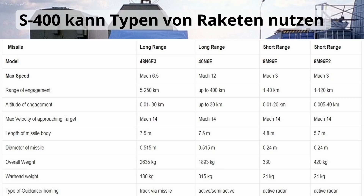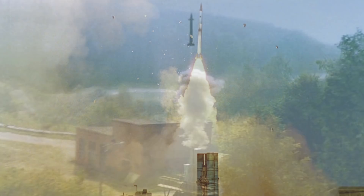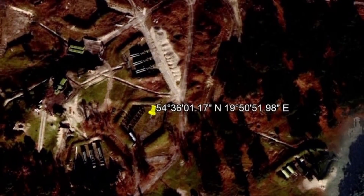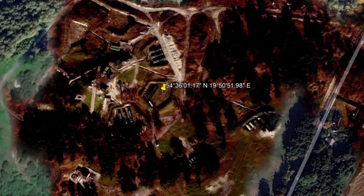2007 wurden die ersten S-400-Systeme in Betrieb genommen. Hier wird eine neue Raketenserie verwendet, die 48N6. Diese Flugkörper können Luftziele in einer Entfernung von bis zu 250 Kilometern treffen und ballistische Flugkörper in einem Radius von 60 Kilometern abfangen, wobei ein hochexplosiver Splitterkopf von 143 Kilogramm Sprengmasse eingesetzt wird. Das System ist momentan im Einsatz und die Performance ist gut. Stationiert ist ein System in Kaliningrad und auch in Tartus, Syrien.